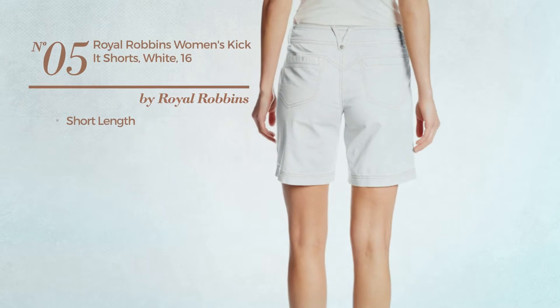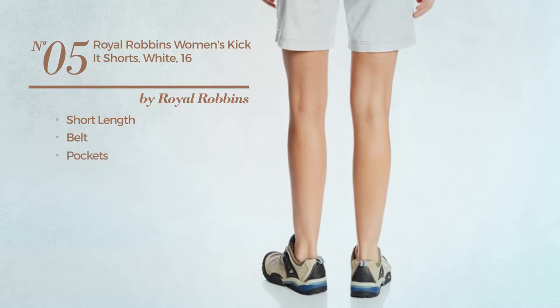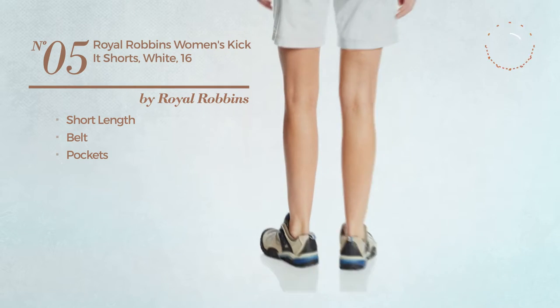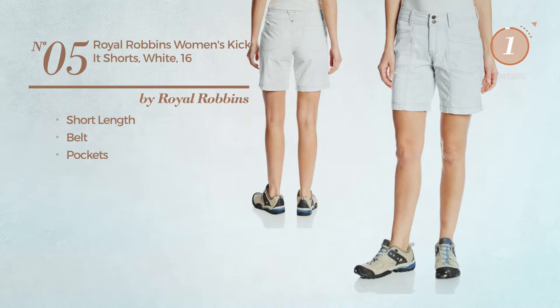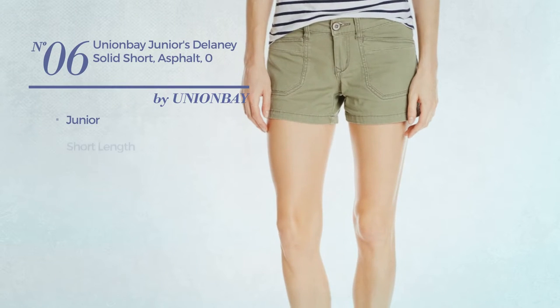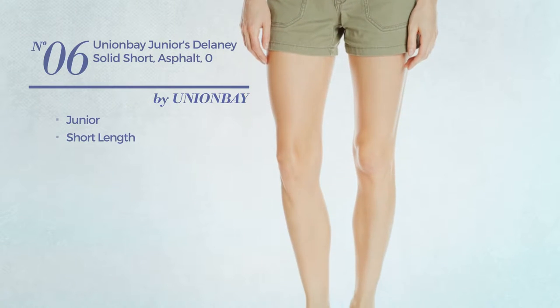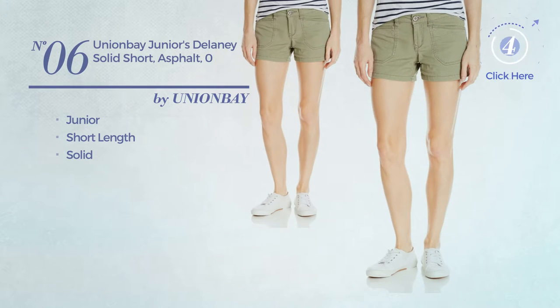Number five: a short length shorts — this shorts includes a belt and pockets, available just in white. Number six: a junior short length garment featuring a solid look, available exclusively in this color.